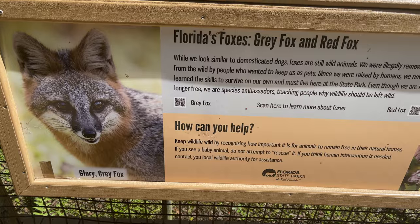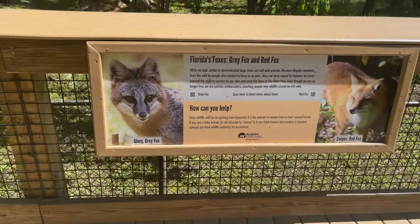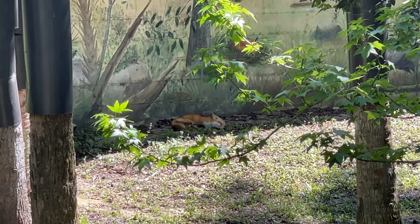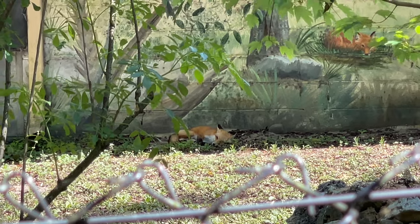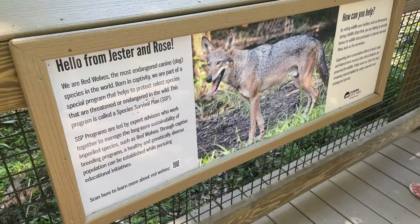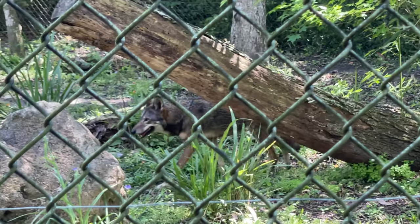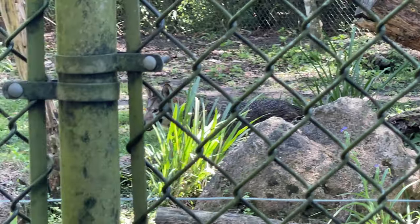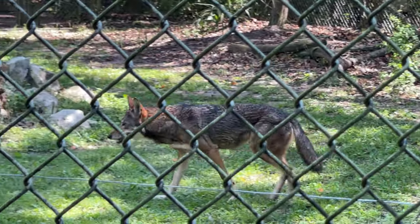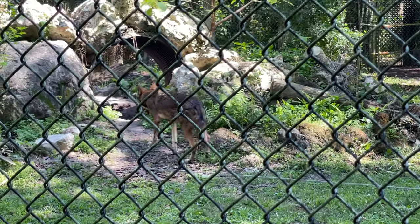Next are the two Florida foxes, Glory the Gray Fox and Swiper the Red Fox. These foxes were illegally removed from the wild by people who wanted to keep them as pets, so like many other animals in the sanctuary they never learned how to survive on their own. Last but not least are Jester and Rose the Red Wolves. These two wolves were born in captivity and are part of the program to protect endangered and threatened species. Through captive breeding programs like this, they are really hoping to build a healthy and genetically diverse population.